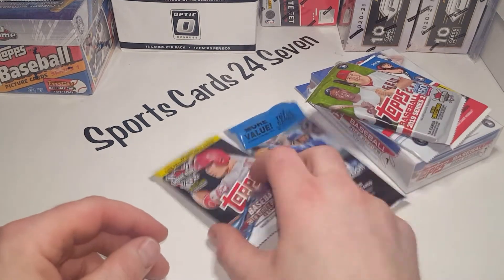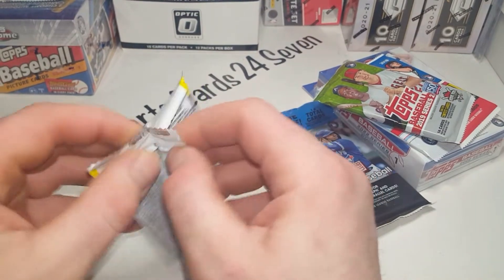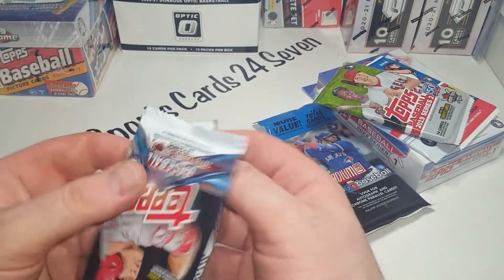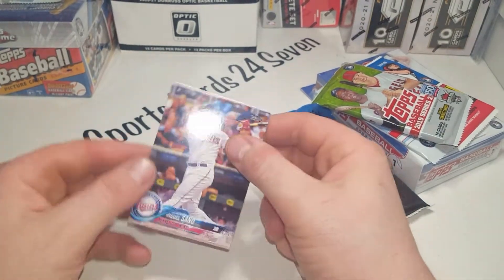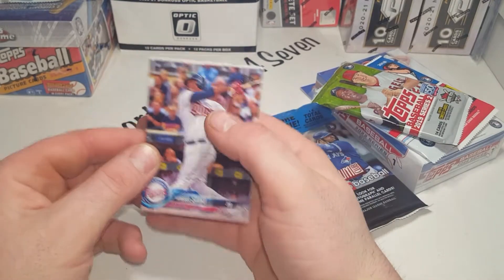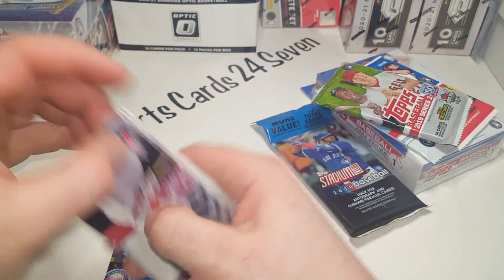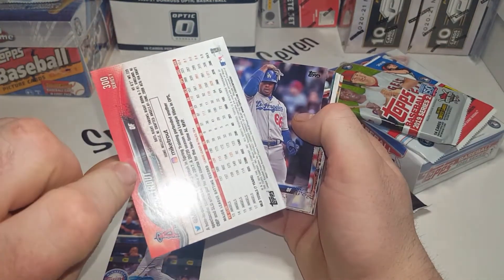Let's start here. We got the infamous 2018 set - Walker Buehler is one of the big rookies in here. You gotta go to Series Two to get the bat down, and a few other big cards are later on in the year. I love this set, it's a very good looking set. There are a few other rookies in Series One. Oh, there we go - Mike Trout, not bad, number 27. Oh, it's number 300 - wow, that's weird.